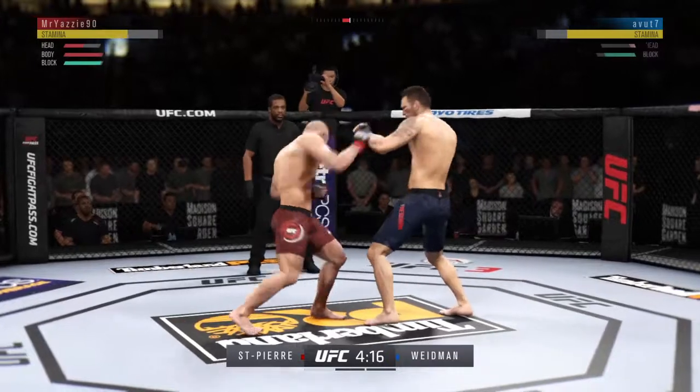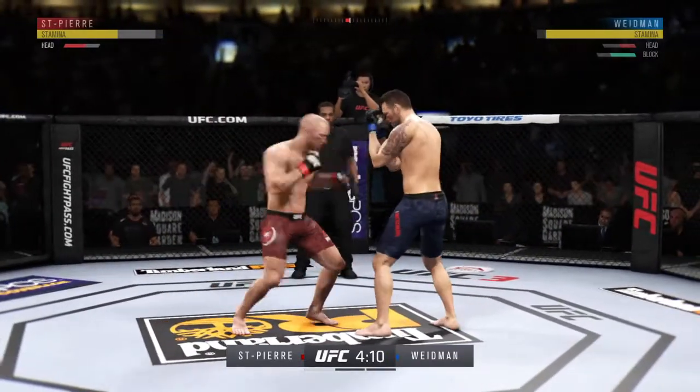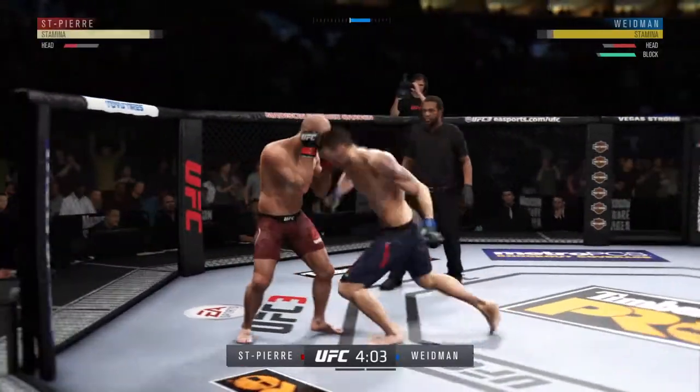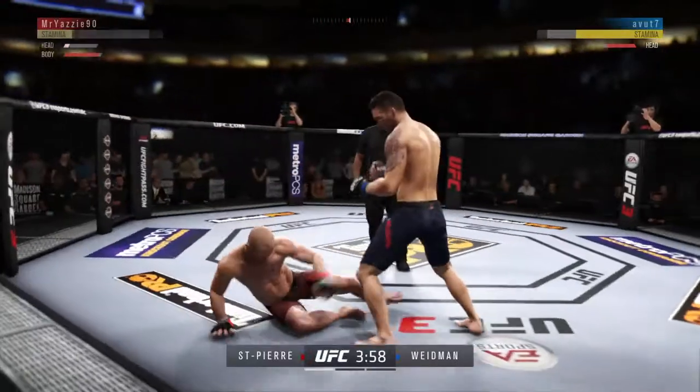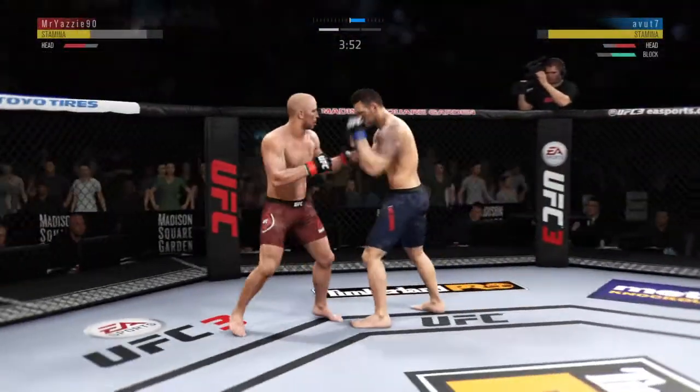Combinations here. Huge uppercut. Hard straight punch. Big left hook. He's got him hurt here. The left hook hits home — big shot to the head. He's in trouble. Hard hook. Nasty combinations here.